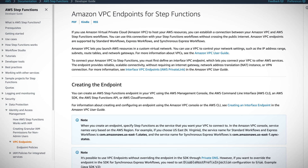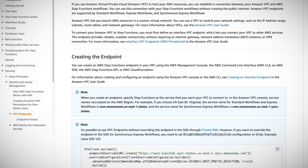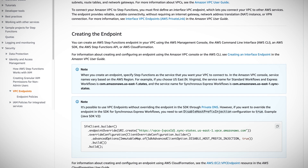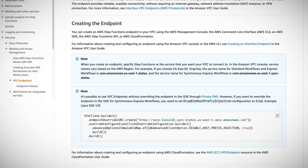You will need to create a new VPC endpoint to connect to Synchronous Express Workflows, but no code changes are required for your SDK configurations as long as you have Private DNS resolution enabled in the VPC and VPCE. Make sure you check the complete list of supported regions for your use case before attempting to implement this new offering.